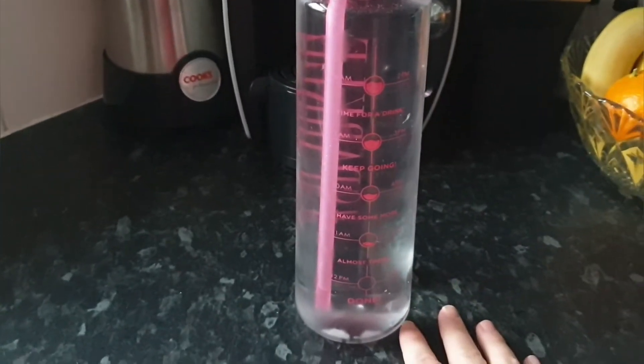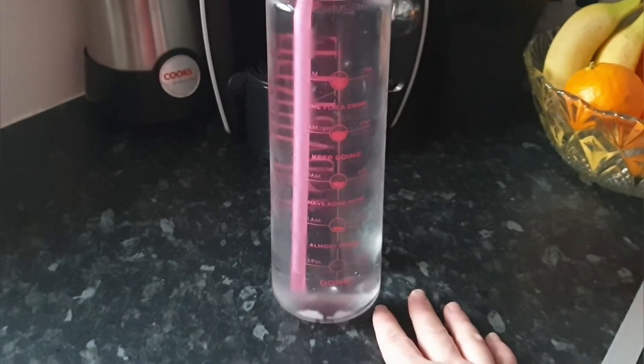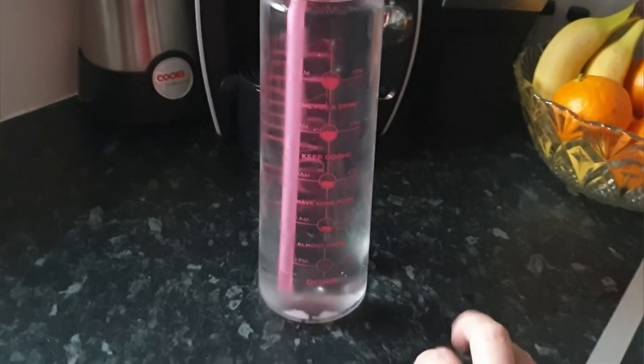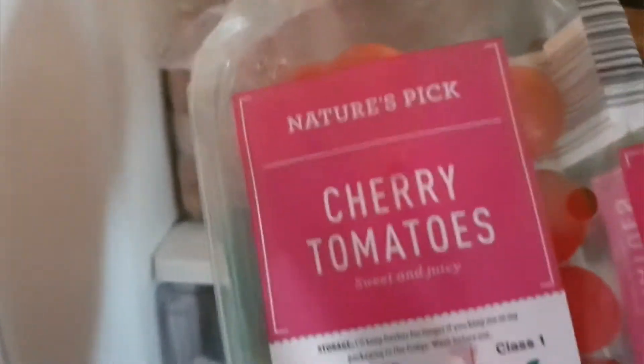I just want to say that from lunch I don't always have the same salad — I do mostly have the same breakfast, but I always switch up the salad. As I put things back in the fridge, I'll show you what I have in here. I do buy sandwich meats as well — this is a family pack of roast chicken. I've also got olives, which I love in my salad.